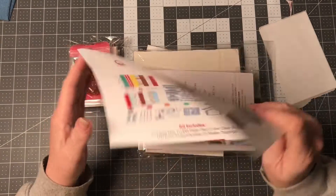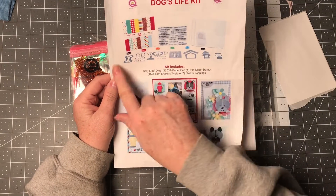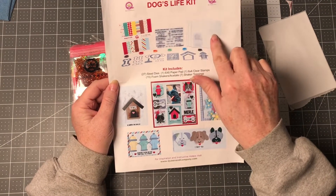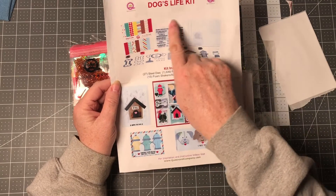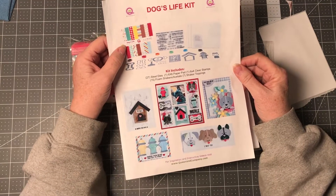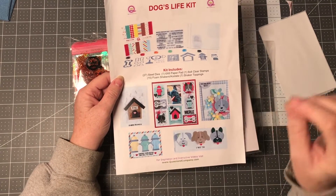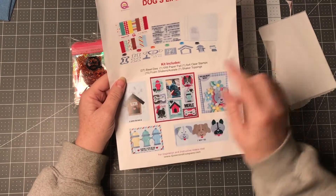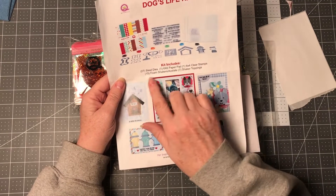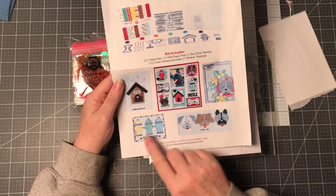This kit is called the Dog's Life Kit. What you get with it are dies that cut out papers to go on top of the forms for making shakers, a stamp set with a ton of sentiments, and patterned paper. The patterned paper design is small, so it works really well on A2 size cards. In the kit you get 27 steel dies, a 6x6 paper pad, 6x4 clear stamps, foam stick shakers, acetate, and 7 shaker toppings. This is an example of some of the cards you can make.